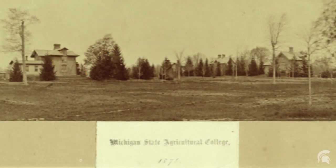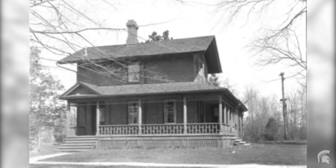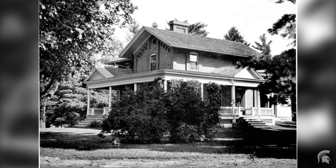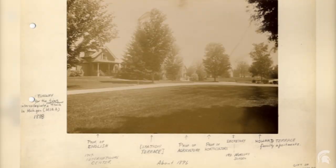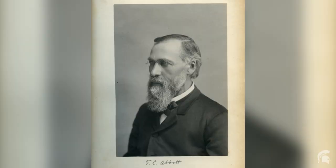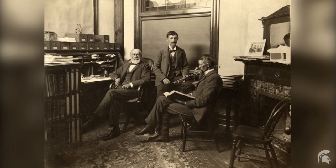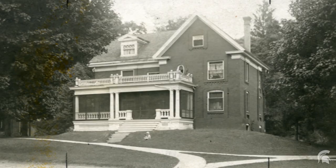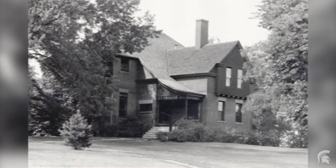This area was once known as Faculty Row, where the first faculty homes were built on campus. Building began in 1857, two years after the college was founded. Cowell's House was one of the first four houses built, and by 1885 there were 11 houses in total. Each building housed professors and their families. Some of the most famous residents of Faculty Row include President Abbott, Dr. Beale, and Dr. Kedsey. The houses were built to look like 19th century farmhouses, with big front porches, backyards, and even small horse barns.